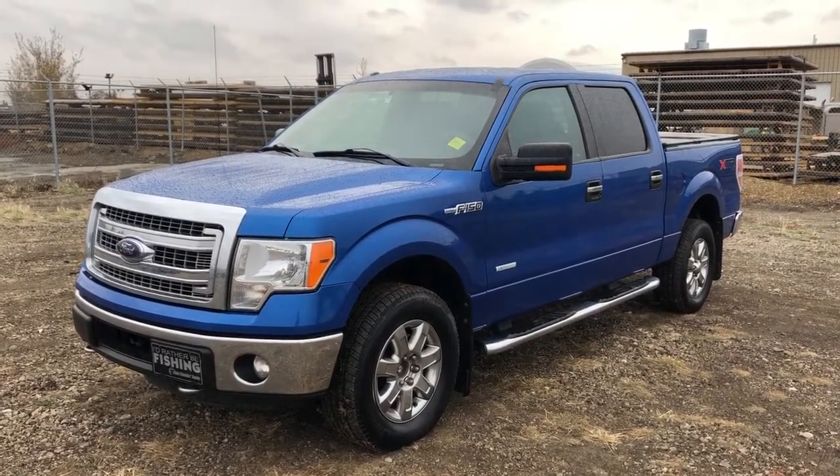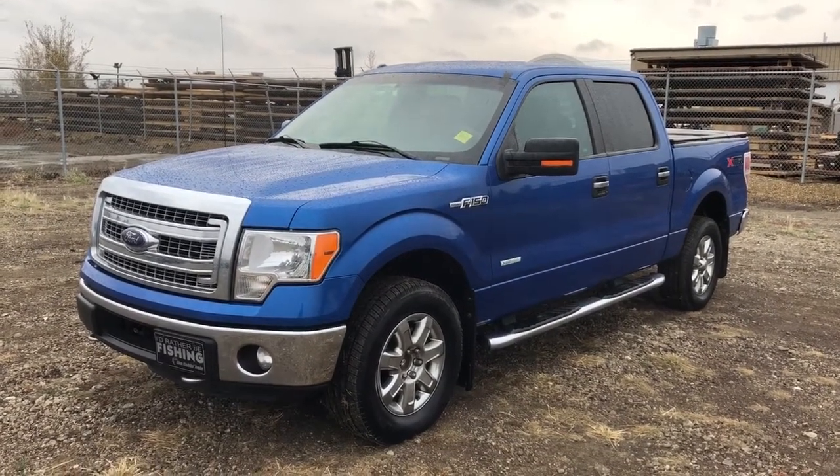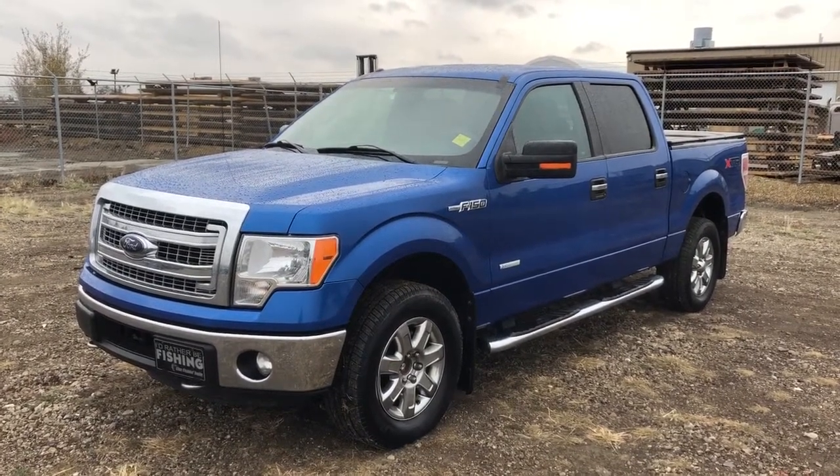This vehicle is featured in blue metallic paint with chrome trim accents, chrome running boards as well as alloy rims, rear privacy tint, hard tonneau cover as well as backup camera and brand new windshield.